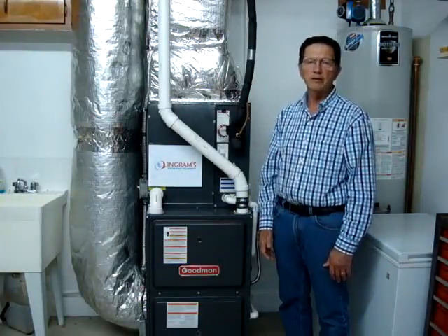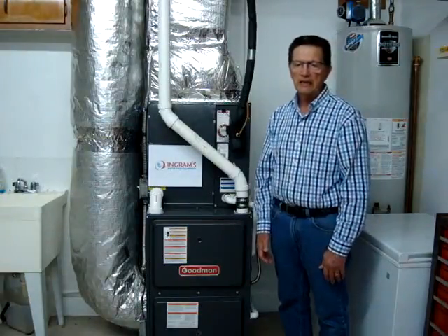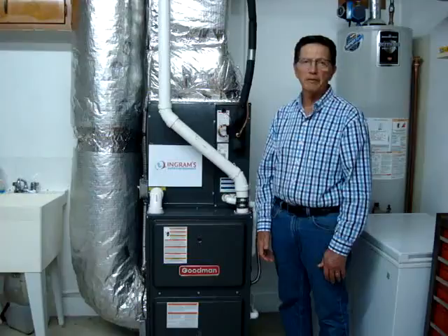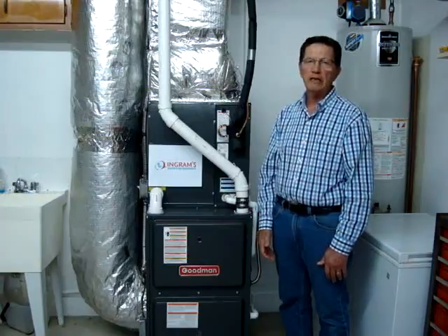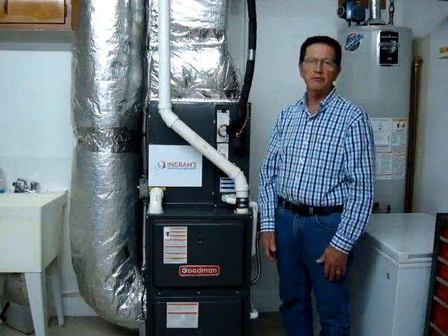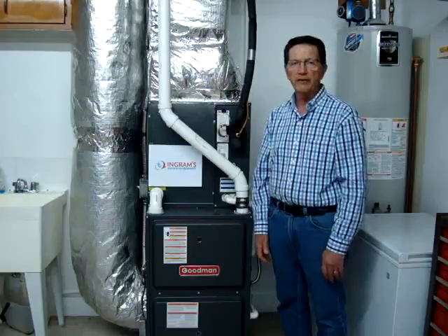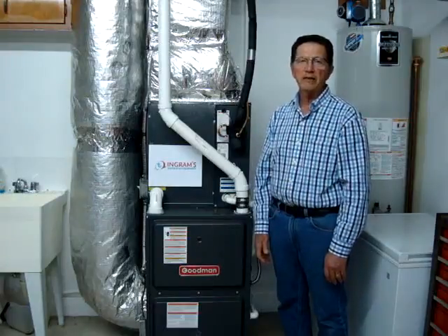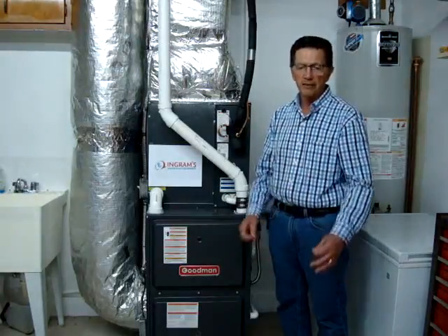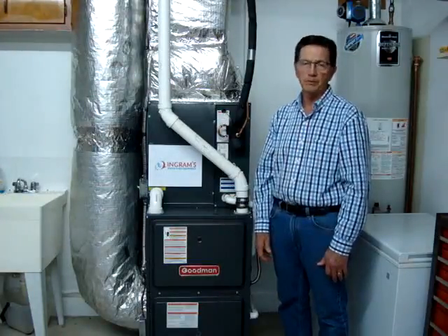Just couldn't be happier with our unit. I had a friend from church help me install it. He was in the HVAC business all his life — he's retired now, but he was a professional at it. He had all the equipment. I did all the rough work and he did all the consulting, brazing, and finish work, and it turned out just perfect.